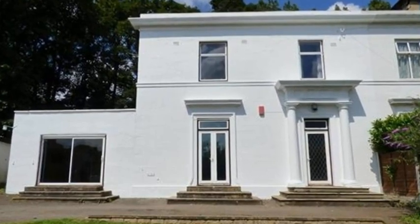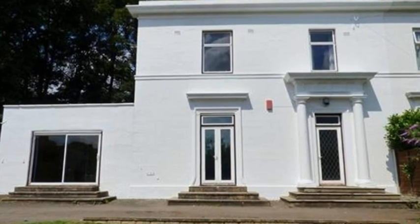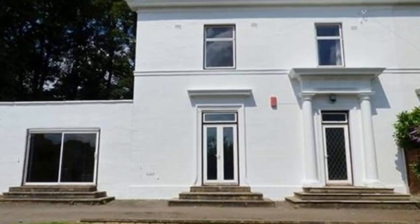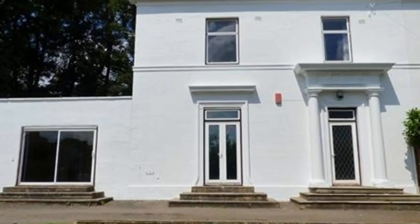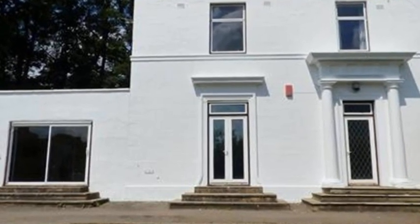This imposing three-bedroom semi-detached period property is conveniently located for Cleck Eaton Town Centre and benefits from much larger than average gardens and grounds, with a double garage and a long driveway providing plenty of off-street parking.